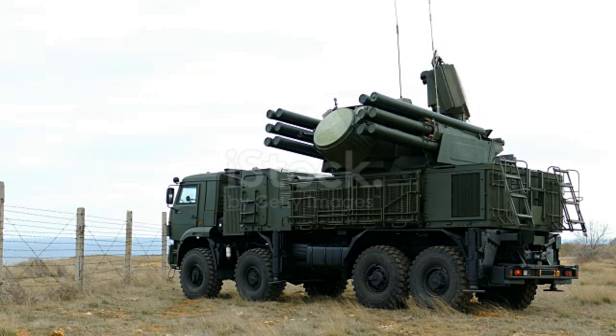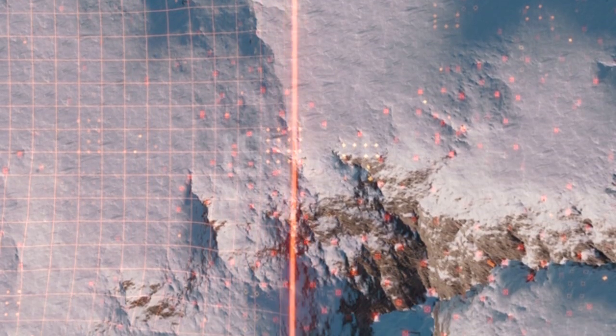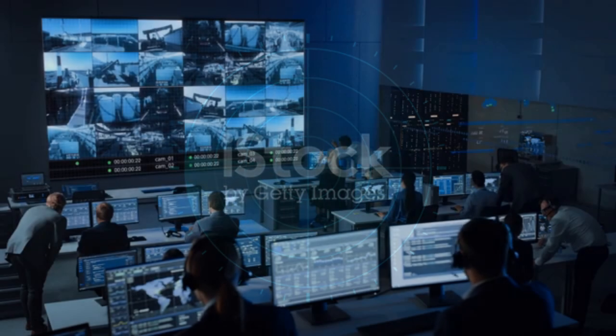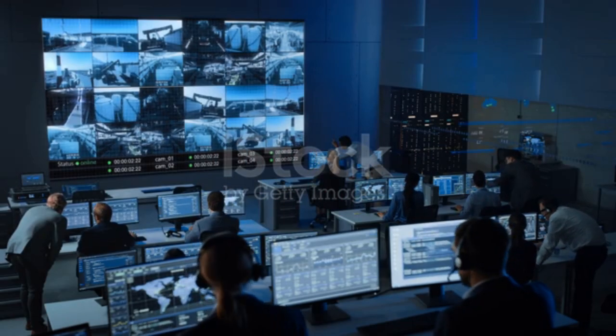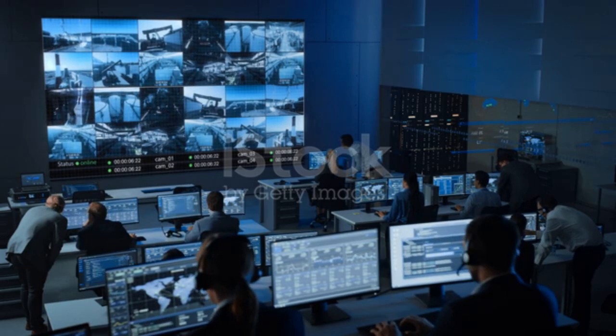Command guidance systems track the missile from the launch site and transmit commands via radio, radar, or laser impulses. Today, a radar unit in the missile is often used to track the target and transmit bearing and velocity information to the command guidance system, where a control system computes the optimal trajectory and sends commands back to the missile.